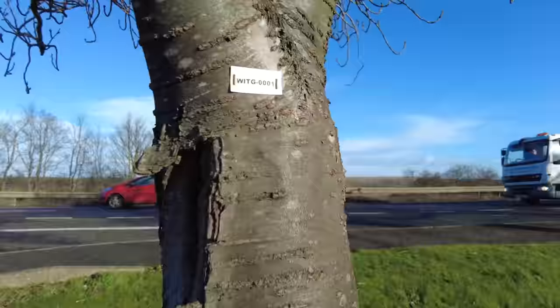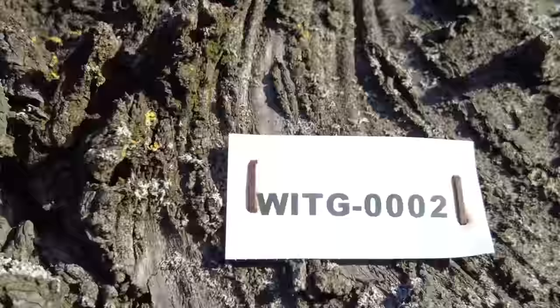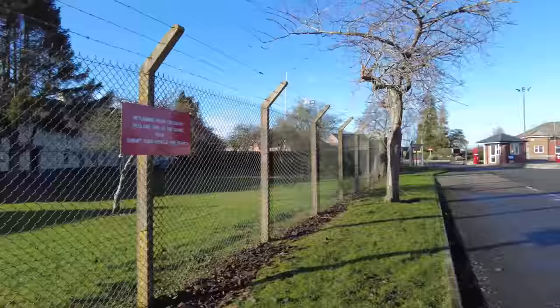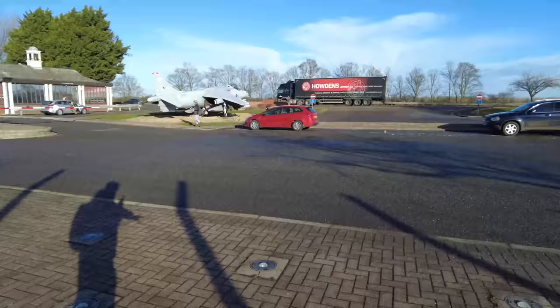While standing outside RAF Wittering, I noticed it's on every tree — each one has actually got a tag. WITG001 — and then we'll go to the next tree — WITG002. And here she is: 007. We finally get to meet in person.